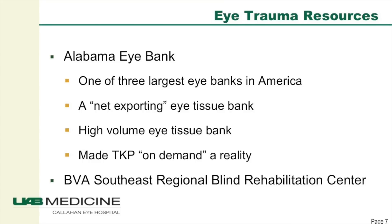Dedicated full service eye hospitals are very rare — probably a dozen or less in the United States now. It's a very valuable health care asset to have in our community. We have one of the largest eye tissue banks in America, generally the second or third largest. Importantly, it's a net exporting eye tissue bank — they collect and process more corneas than are used locally, so they export some corneal tissues to other locations. That's important for TKP vitrectomy, where we need to perform those procedures on short notice without waiting for cornea availability.